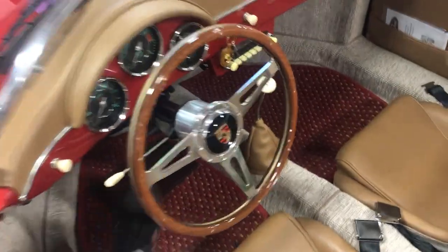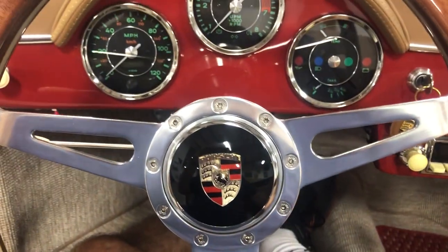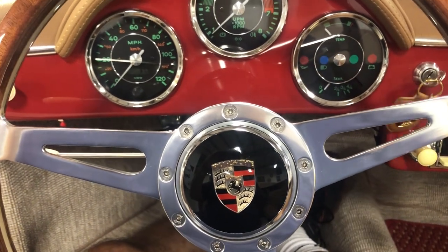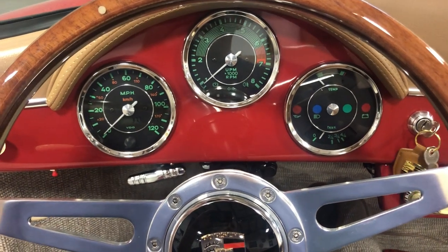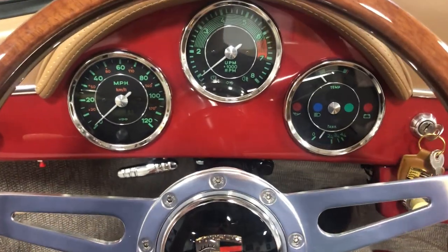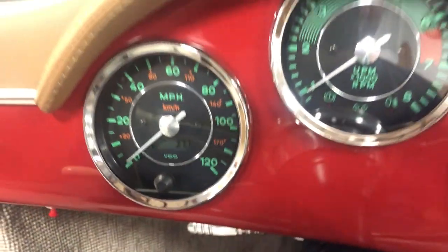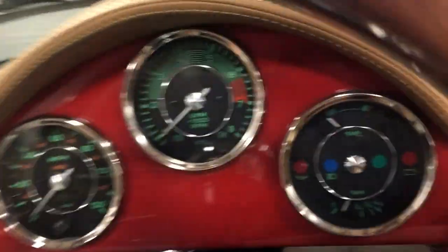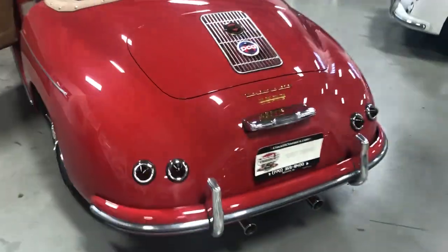I'm going to fire it up and let you hear it start up and running. All the features will be in the listing, but wait till you hear this baby running. Fires up great. It's got VDO gauges — that's a GPS-style speedometer with a digital readout in the odometer. Right now it's got a little over 37 miles on it. We'll put a few more miles on it and do some driving videos. It's got a real nice tone at idle.